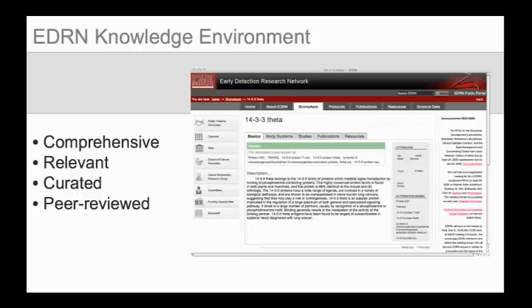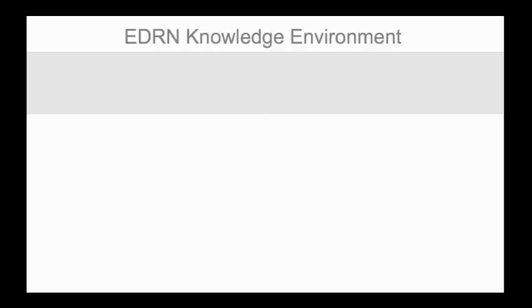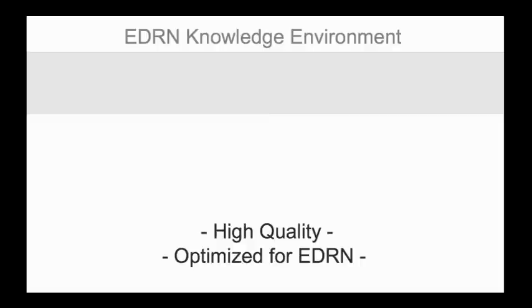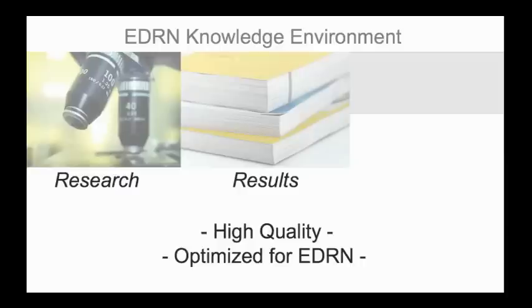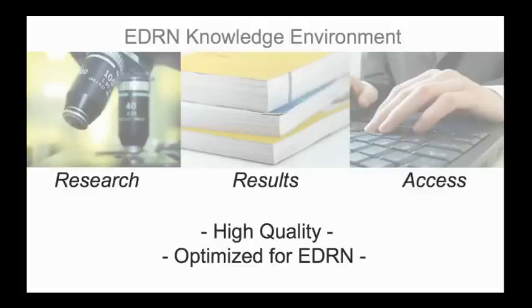Because the data has been extensively curated, the results presented in the Knowledge Environment are rich in detail and depth. The interface specifically makes it easy to navigate through the data, allowing researchers to quickly obtain relevant information that has been curated and peer-reviewed. The Knowledge Environment represents a high-quality, curated repository of biomarker information optimized for research within EDRN. Through the Knowledge Environment, the results of the collective effort on the part of researchers, curators, NCI program office, and peer-review boards are made available to the public in a controlled, easy-to-use interface that reflects the quantity and caliber of the research that has been conducted.